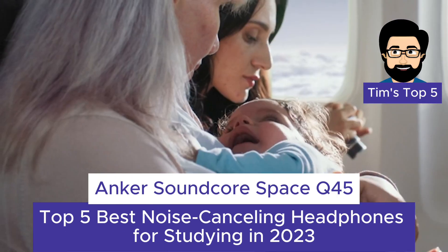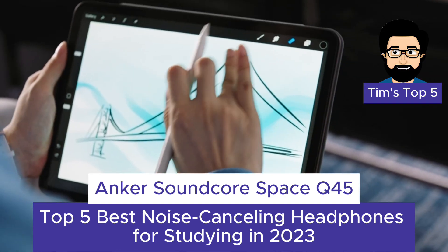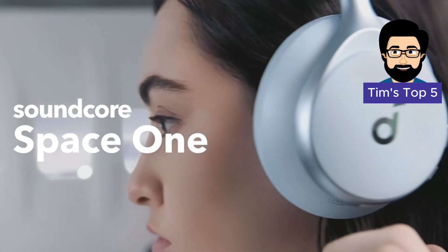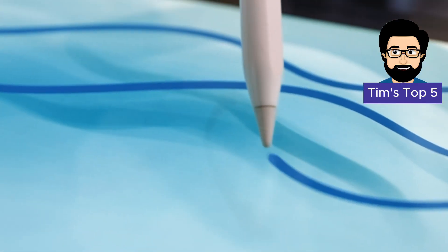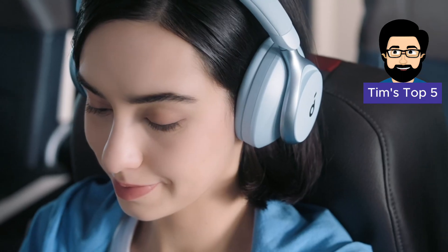Number 5: Anker Soundcore Space Q45. Kicking off our list is the Anker Soundcore Space Q45, a budget-friendly option that packs a serious punch in terms of noise cancellation and sound quality. These headphones boast hybrid active noise cancellation that effectively blocks out ambient sounds, allowing you to immerse yourself in your studies without distractions.